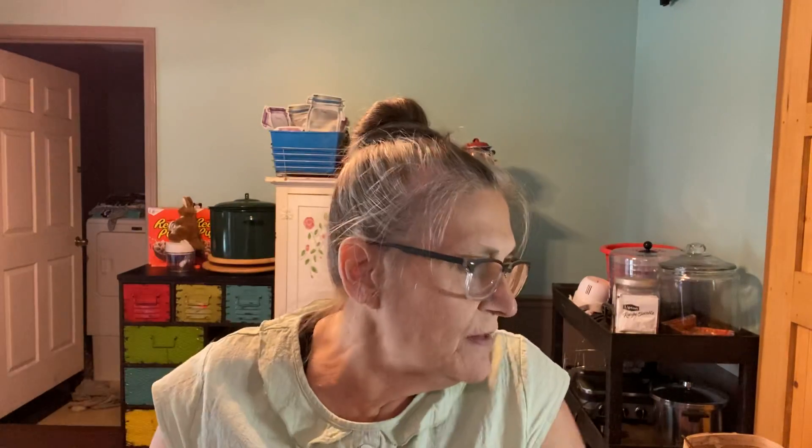Then I got this grater or shredder. It was $2, and it's by Farberware. I don't have one — I had one, but it got a little bit rusty so I threw it away, and I'm happy to have found that.